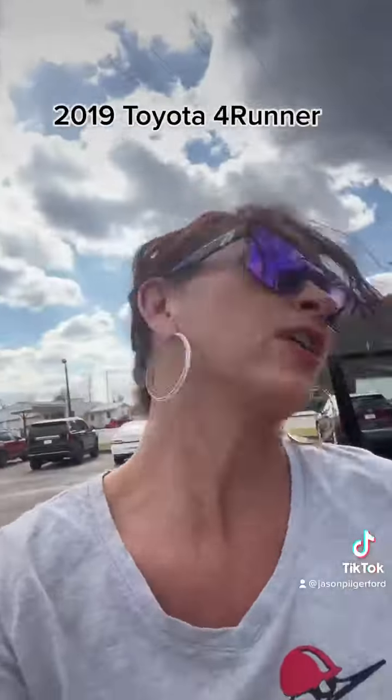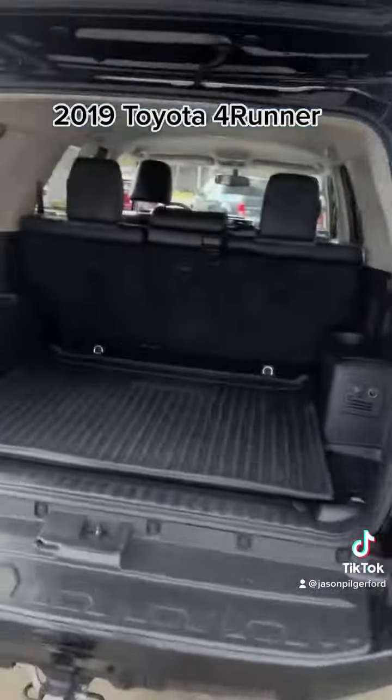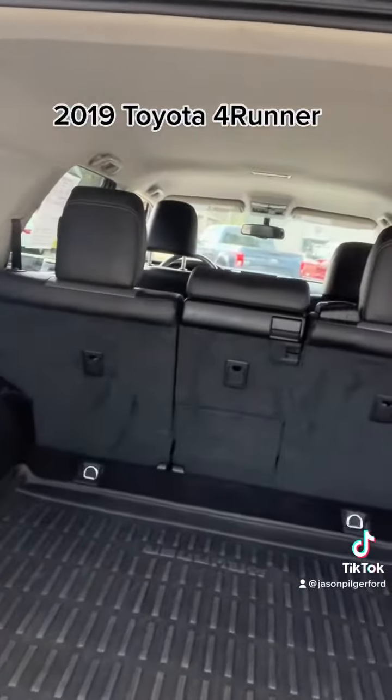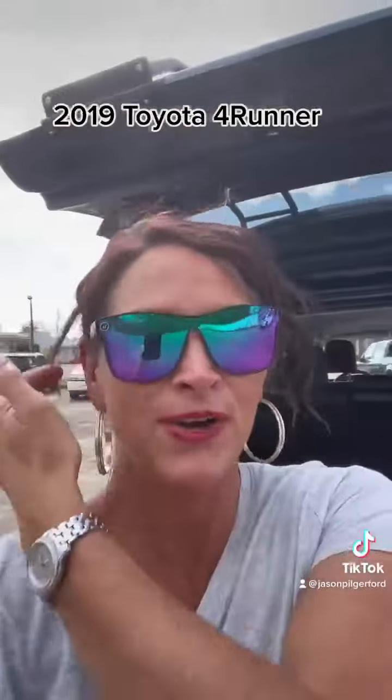The cargo space in this vehicle is impressive, and it also has a very nice heavy duty mat back here. So whether you're a beach person or not, this is a great vehicle.